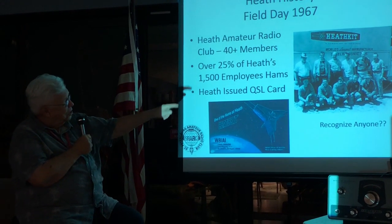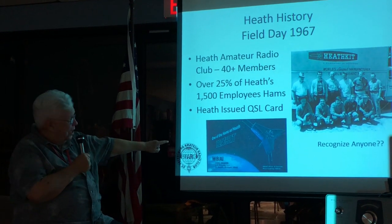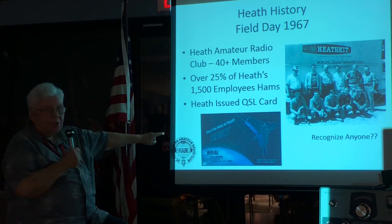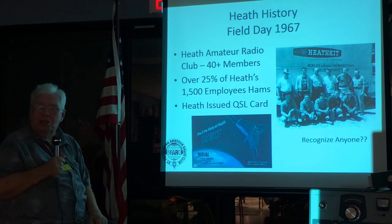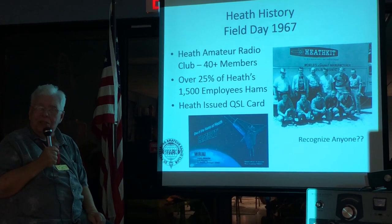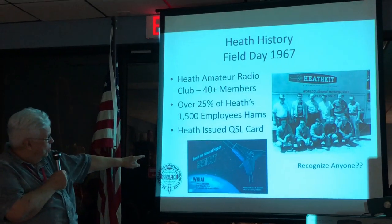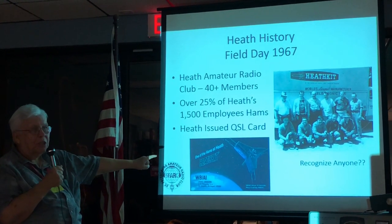And the guy at the very end, that's Dar Evans — you've already met him. If you were a ham at Heath, you got a free QSL card. You just told your supervisor, he'd turn it in, and they'd give you 100 QSL cards. This is the later version — the newer one had a picture of the St. Joe Pier.